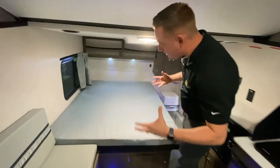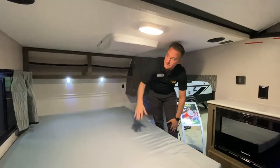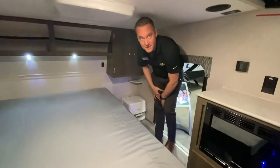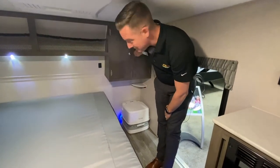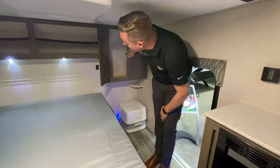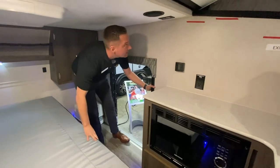For a small coach, this has a ton of AC — you have a roof-style AC right up here with plenty of storage. And here's your cassette potty. There's also an extra cabinet back here.